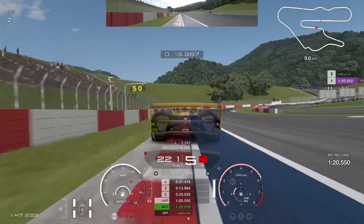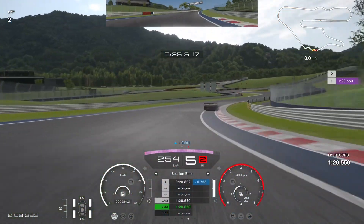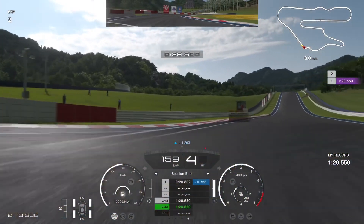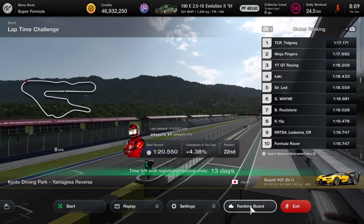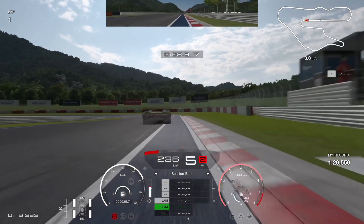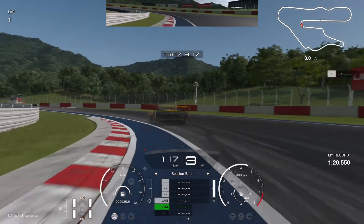On the following lap I actually flew past the ghost — I know it's early doors, but it nearly caught me by surprise. I only survived until the chicane though. We are 10 minutes in and you can see the top times are coming down fast, and I am struggling to hang on.